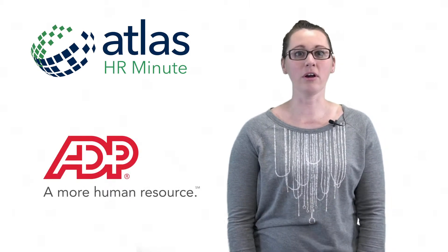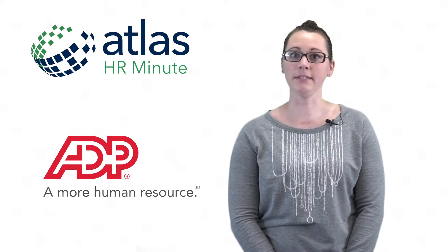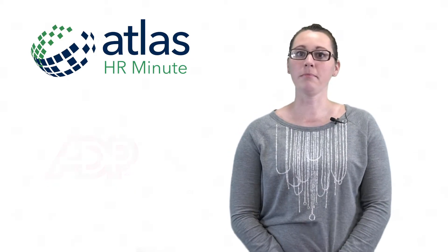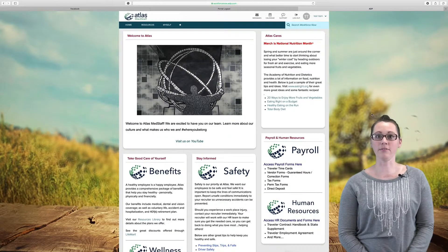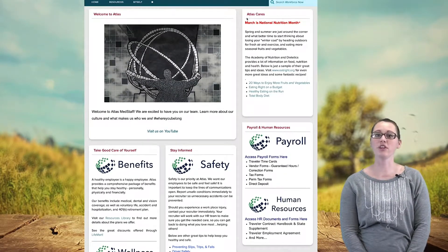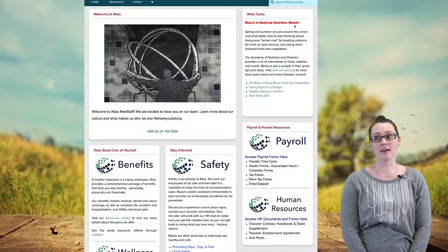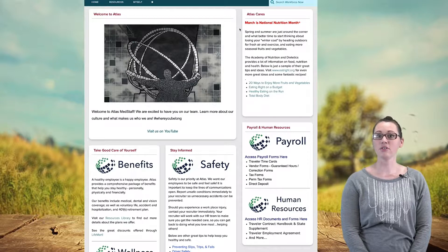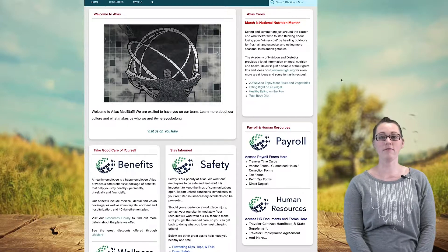I'm going to be going over how it looks on a desktop. On a mobile phone, it will look a little bit different. When you open the page on the desktop, you're going to see a mural from our office. To the right of that, you're going to see Atlas Cares. We change this based on the national theme — this month is national nutrition — so you'll get some information there about nutrition and links to some helpful pages.